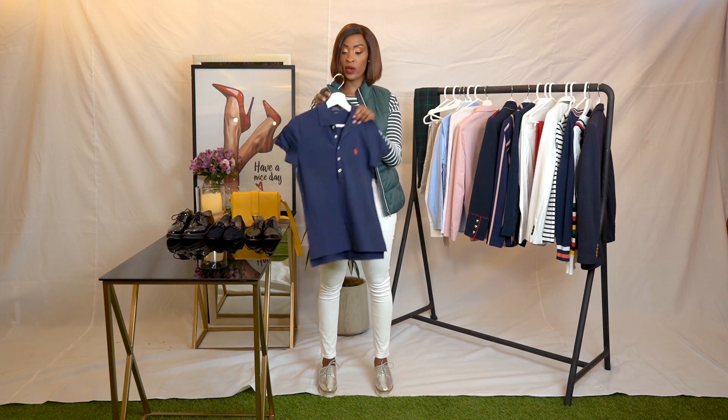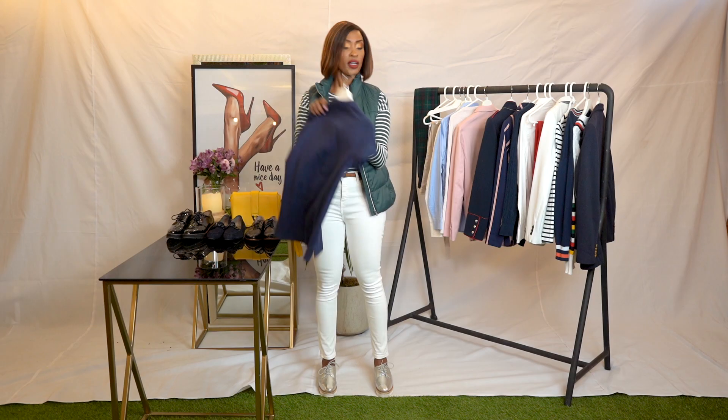When you think t-shirt in the preppy style, think of a collared t-shirt. Here's one — I think this is Polo. You'll also find these from Ralph Lauren, Gant, and Tommy Hilfiger.